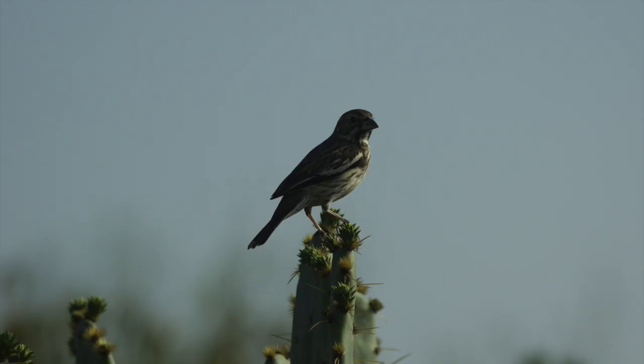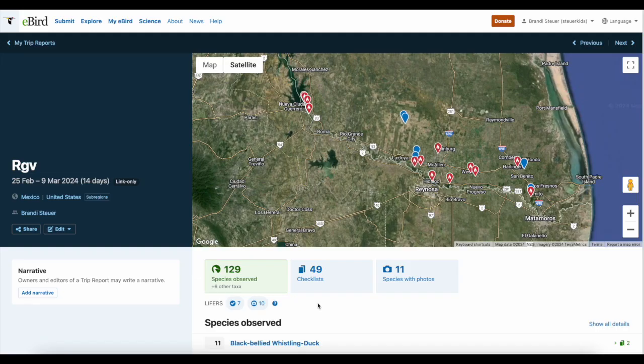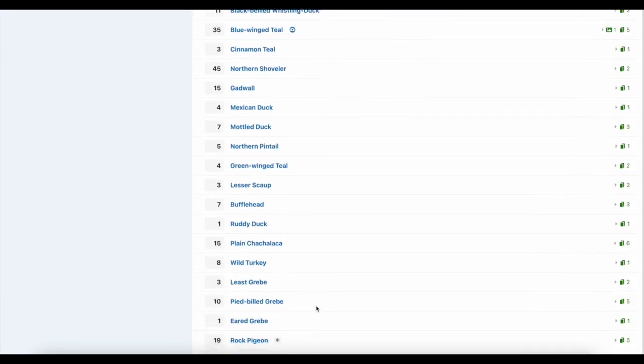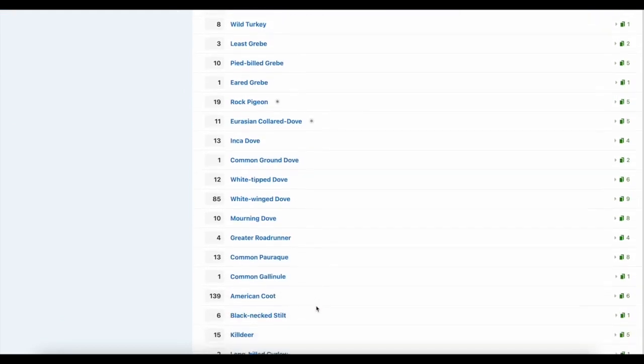After Salineño, I made a quick stop to look for some lark buntings that had been reported at a nearby park. After about six minutes of searching, we finally found a nice flock of lark buntings. After about a week of birding with some breaks in between in the Rio Grande Valley, I had seen a total of 129 species of birds, seven of which were lifers.